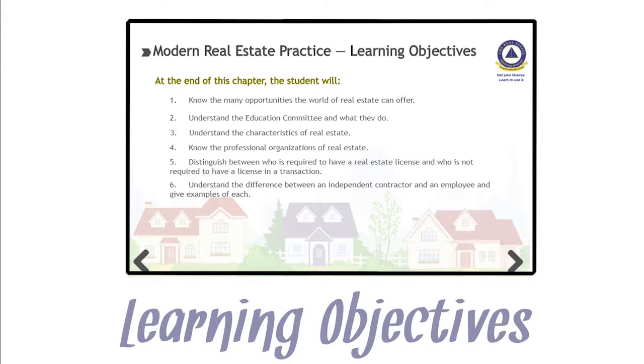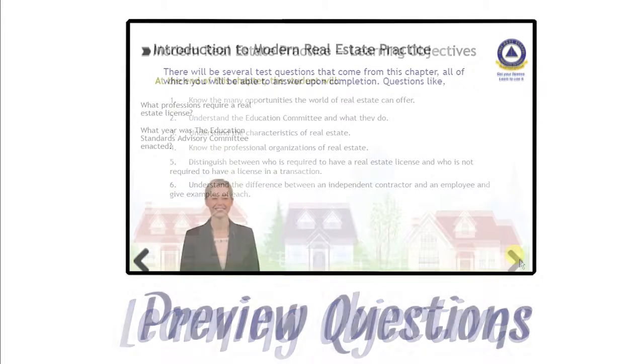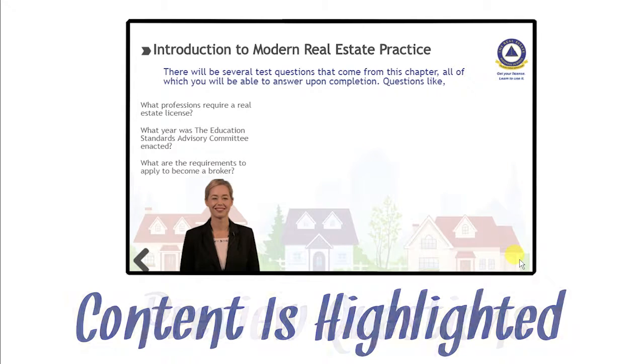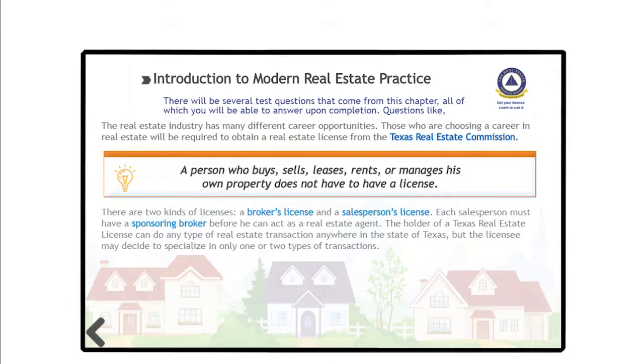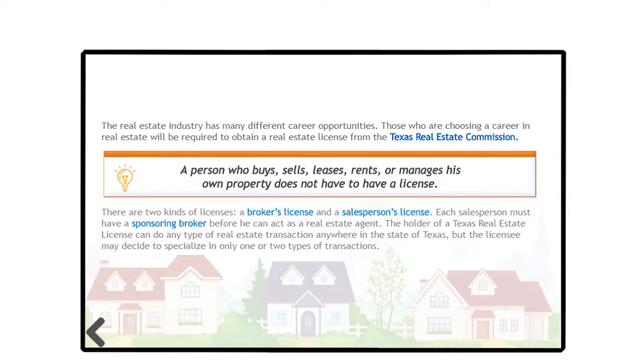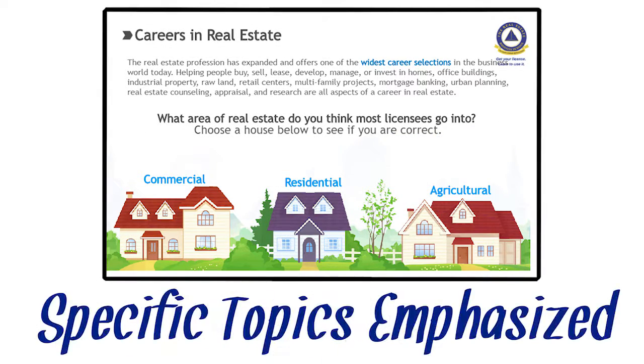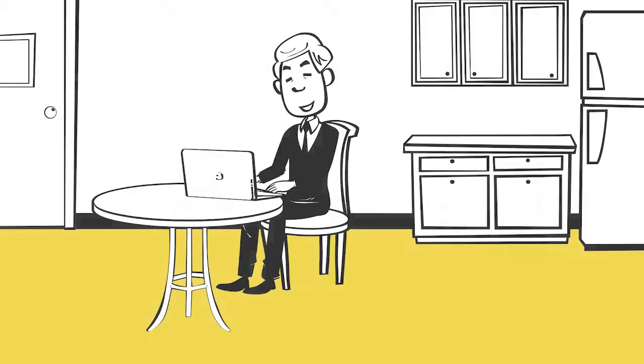First, we start each chapter with the learning objectives that pertain to that specific chapter. Then, we ask preview questions to let you know what to look for as you proceed through the lesson. Important content is highlighted throughout the lesson with audio. Once you've completed a chapter, you are given a chapter study guide with the exam-specific topics emphasized. Finally, your knowledge will be tested with end-of-chapter quizzes.